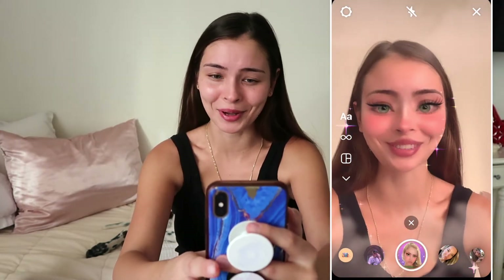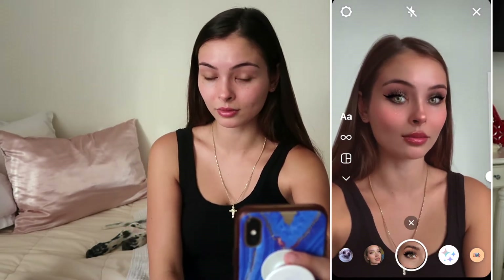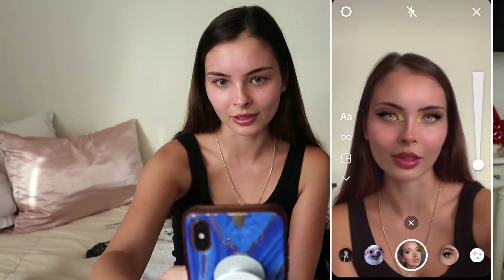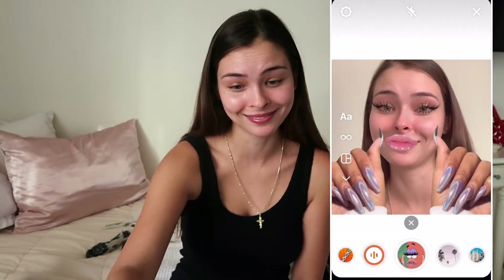Even something like this — do you think this is problematic or distorting real life beauty standards? This one's just ridiculous, obviously fake. This one's actually ridiculous. I don't know anyone who uses this. I feel ridiculous right now. This one is called Cute Kylie — I don't know if that's a reference to Kylie Jenner — but it's a really fake Instagram filter. Obviously not what I look like in real life. I think you've had enough seeing my face on these filters. Let's talk about it.